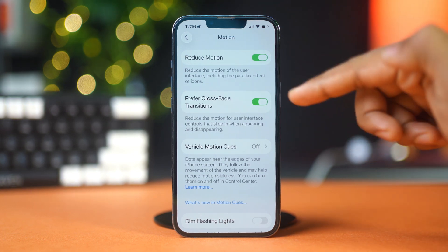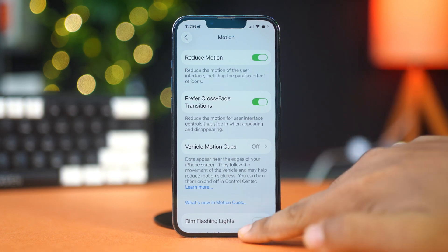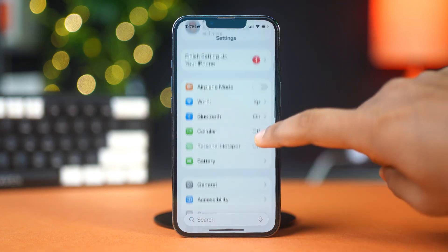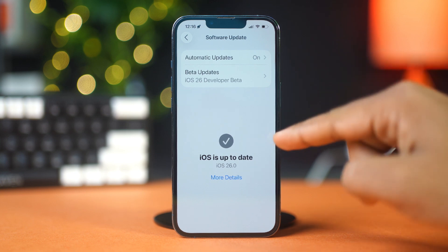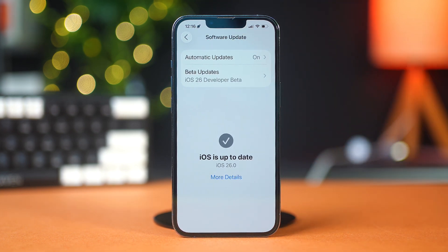Last but not least, update to the latest iOS version. Apple releases small beta patches to fix bugs. Go to Settings, find and tap General, and select Software Update. Check here once in a while to see if you get any new update patches. If an update is available, download and install it — you might see improvements in lag and overall stability.